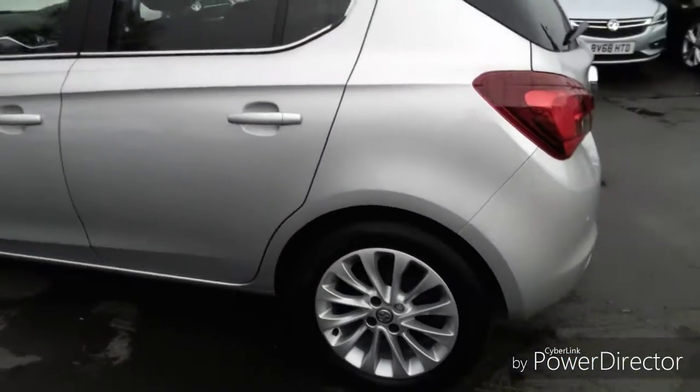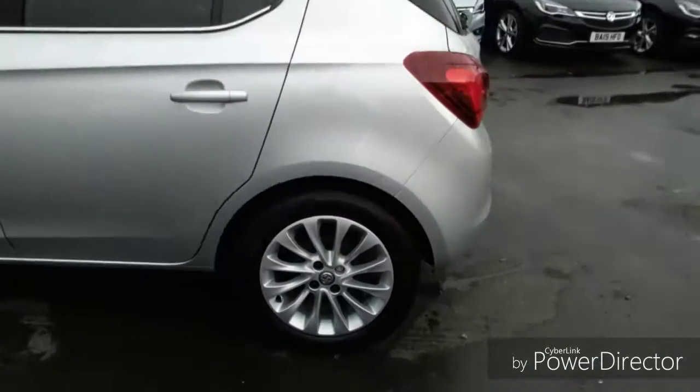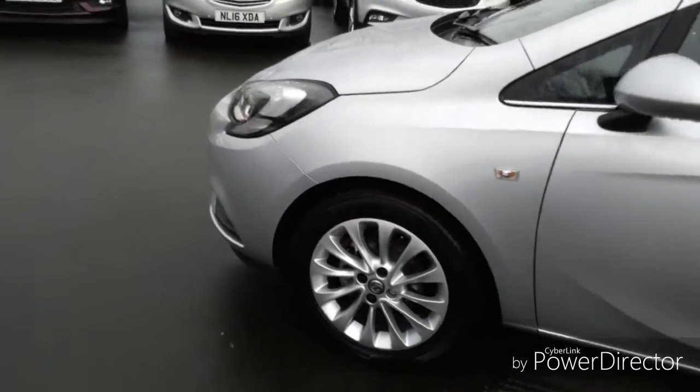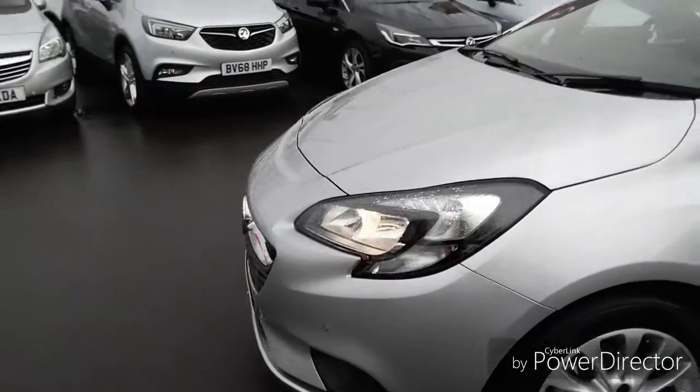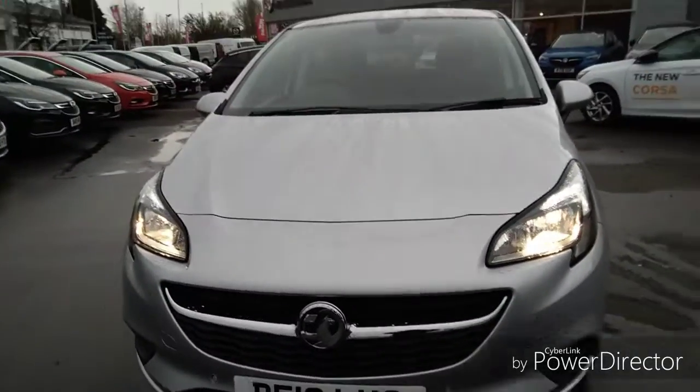Coming round to the passenger side, we have stunning 16-inch alloy wheels which are finished in silver. Coming back round to the front of the vehicle, this Corsa is also fitted with daytime running lights to help drivers spot your car easier.